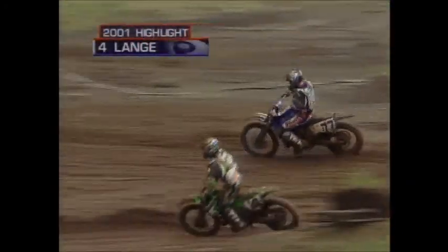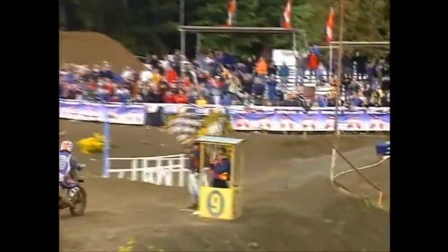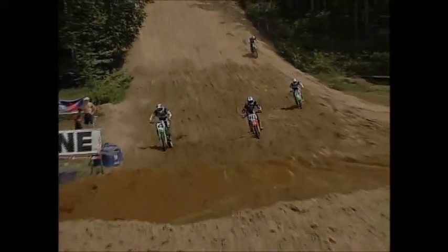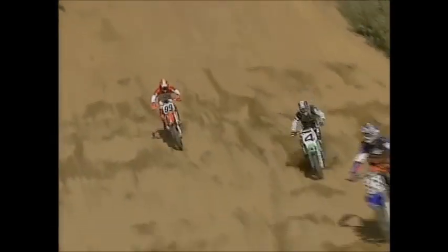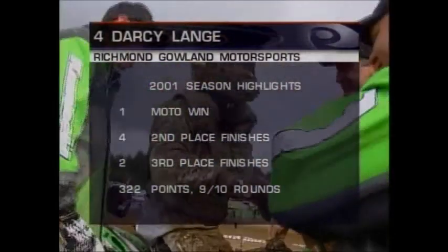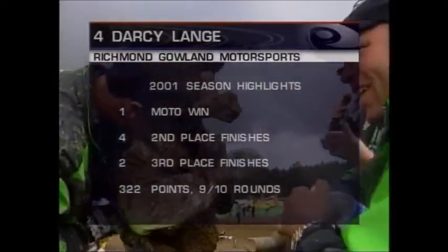Darcy Lance in fourth — the Richmond Galen Kawasaki rider. He was our early leader in the 250s for the first two rounds, had a mid-season lull, then came on strong at the end of the year. This kid, 18 years old, is the future of Canadian motocross. He holds the key for us on the world stage. He had the second moto win dialed in at Blackstock, went 2-2 for the day showing consistency. Darcy Lance sits in a solid third place.